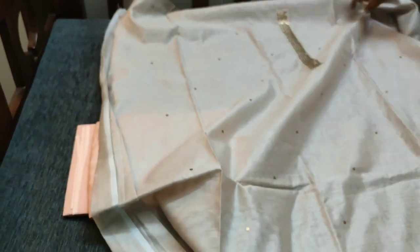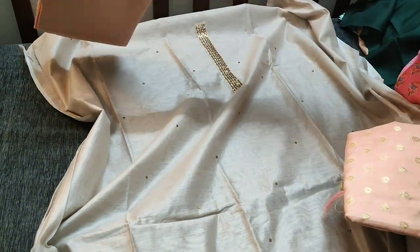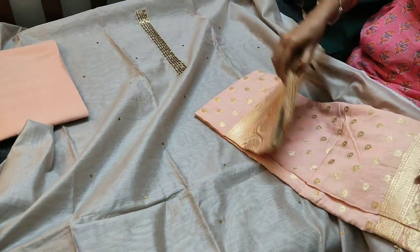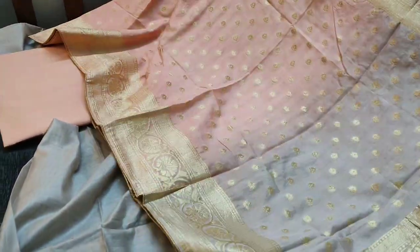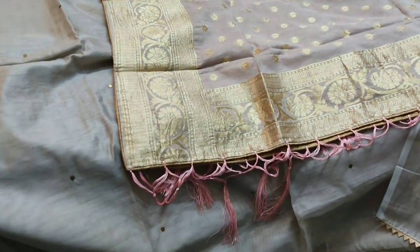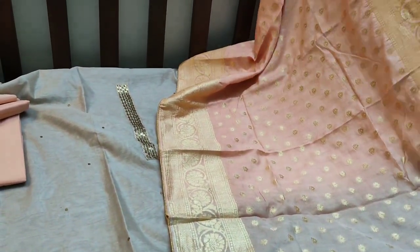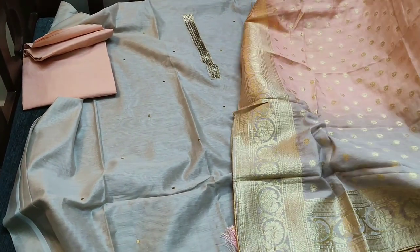This is how the top looks. The bottom is a peach cotton bottom, and the dupatta is a Banarasi weaving silk dupatta with a jewel color complimenting the top — very grand. The cost of this material is ₹1699 with free shipping. Thanks for watching our video.